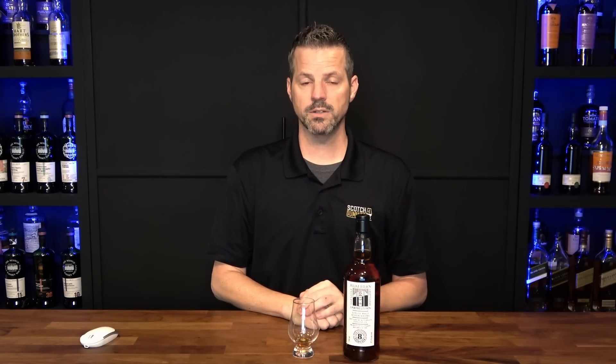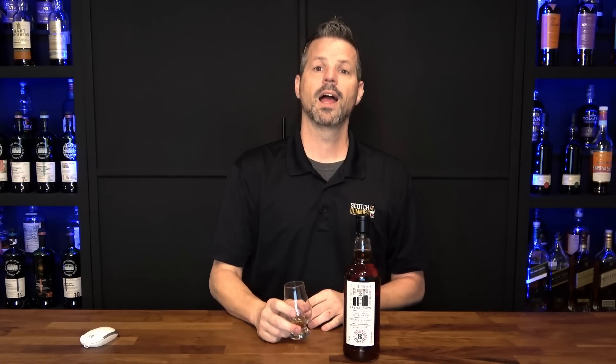Cheers! That's it for me — I hope you enjoyed my top five. I hope you can find some of these bottles. Watch out for the other Dummies' top fives coming out, and by the way we're all putting out our combined number one scotch of the year around Christmas. Will Kilkerran make that list? I don't know, let's check it out and see. Have a safe and happy holidays — sláinte!